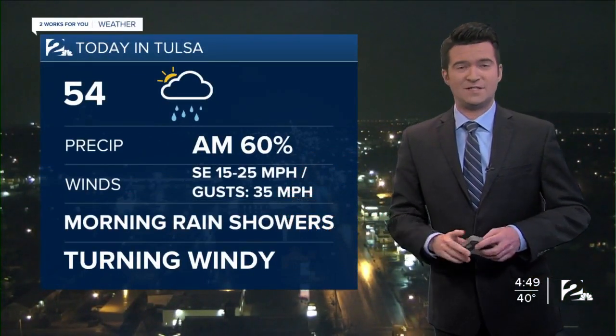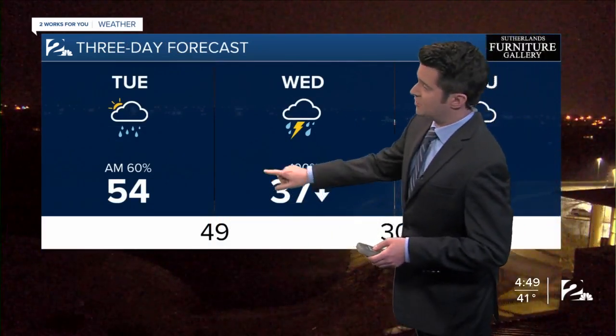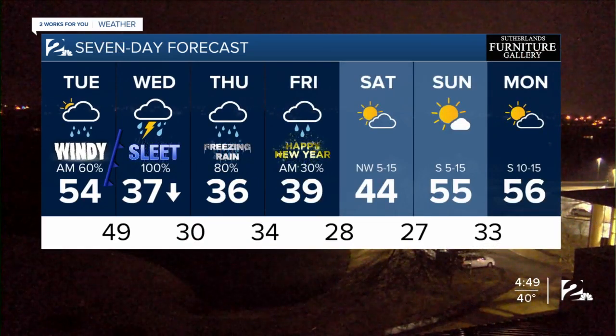Today we're looking at mid-50s, 54 this afternoon, wrapping up those rain showers this morning, then drier conditions and just plain windy this afternoon. Your latest seven-day forecast shows dropping temperatures tomorrow, eventually down to 37 degrees on the backside of the cold front — heavy rain, showers, and thunderstorms in the morning, maybe some sleet later in the day. Then some pockets of freezing rain possible on Thursday, especially in the morning, only 36 degrees. For the first day of 2021, some rain showers in the morning into the upper 30s, and storm-free this weekend with partly to mostly cloudy skies.